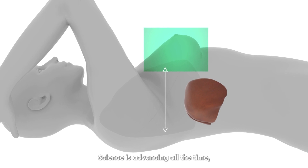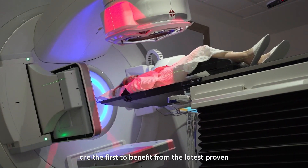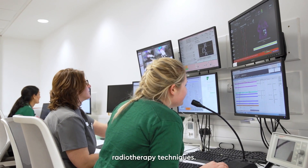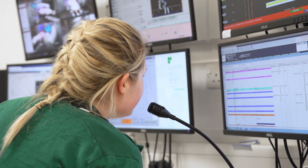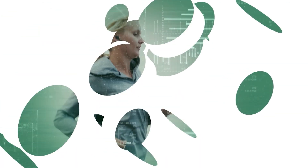Science is advancing all the time and at Genesis Care we'll always make sure our patients are the first to benefit from the latest proven radiotherapy techniques. To find out more about breast cancer treatment at Genesis Care, visit www.genesiscare.com.uk.